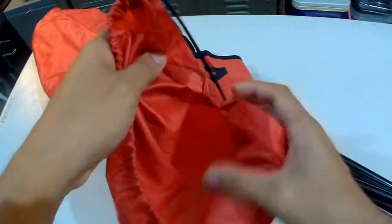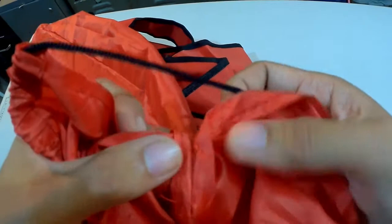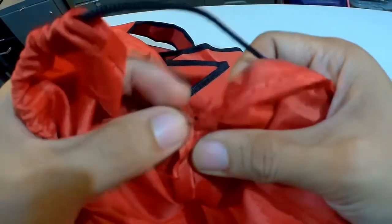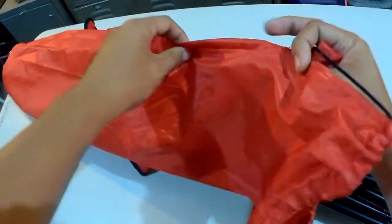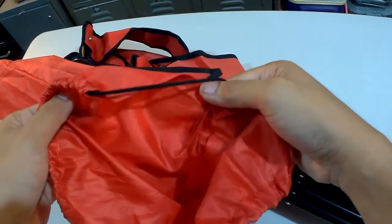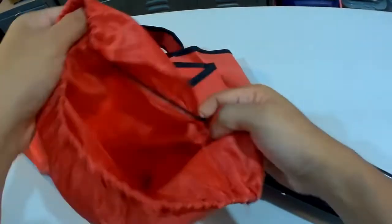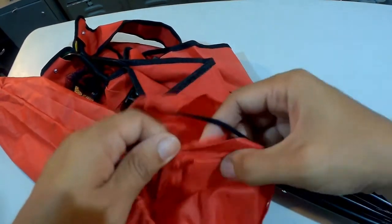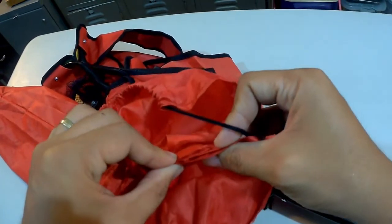Main issue lang din dito is also yung stitching. As you can see, medyo may unting loose thread na. Just be mindful whenever you're nilalabas mo or pinapasok yung camping chair dito. And if ever may unting pastas na, just repair it agad para hindi na magkaroon ng further damage.